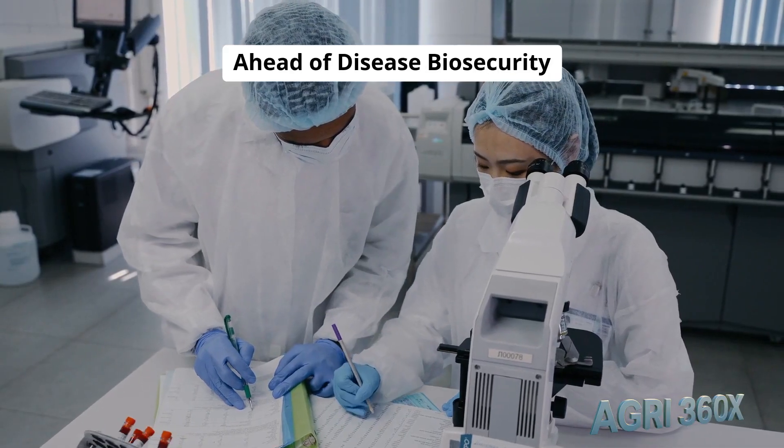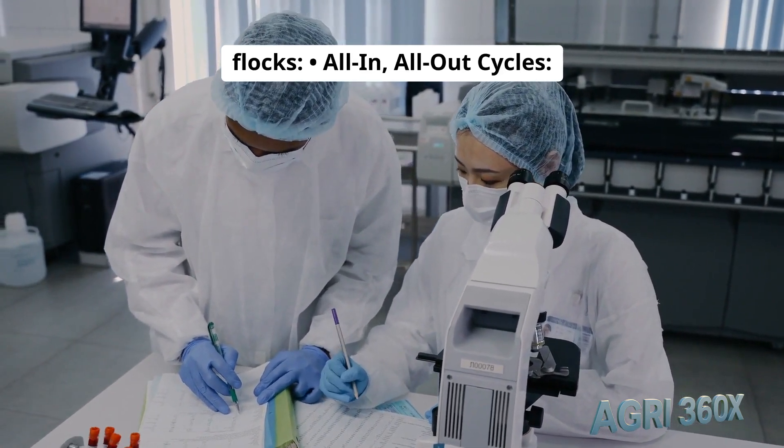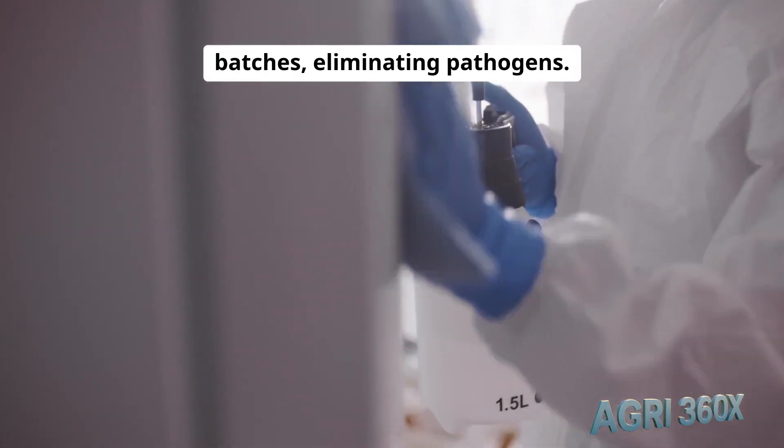Health management: staying ahead of disease. Biosecurity and health protocols protect flocks. All-in, all-out cycles: barns rest and are disinfected with peracetic acid between batches, eliminating pathogens.